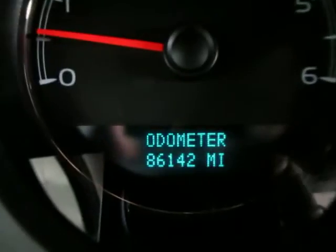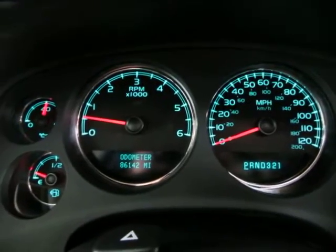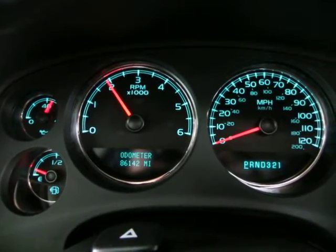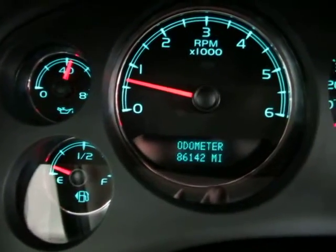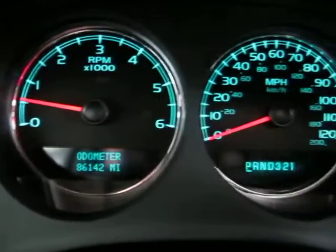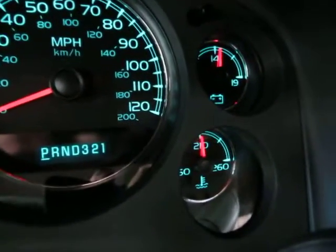The vehicle has 86,142 miles. The car is running right now — keep an eye on the tachometer as I rev the engine. I'm doing that just so you can see the car is running and idling perfectly, and that there is no check engine light, no airbag light, no service engine soon, no maintenance due — nothing like that. Everything is running and working perfectly.